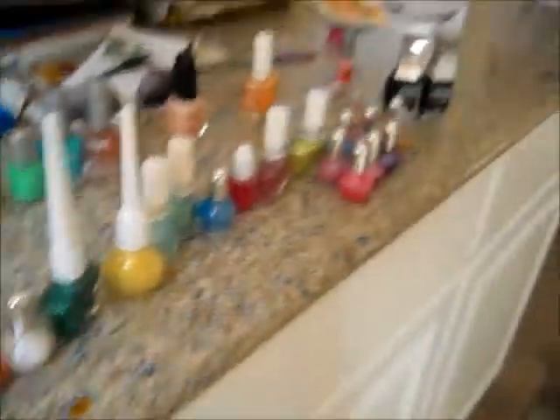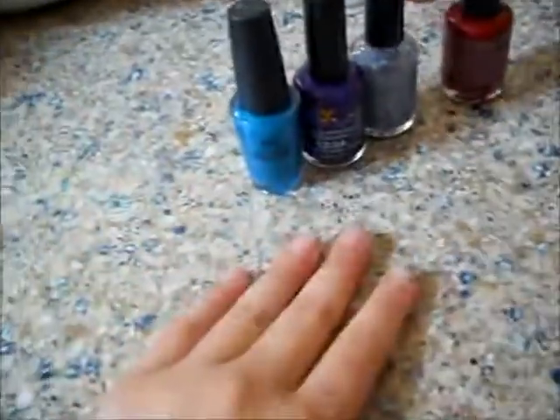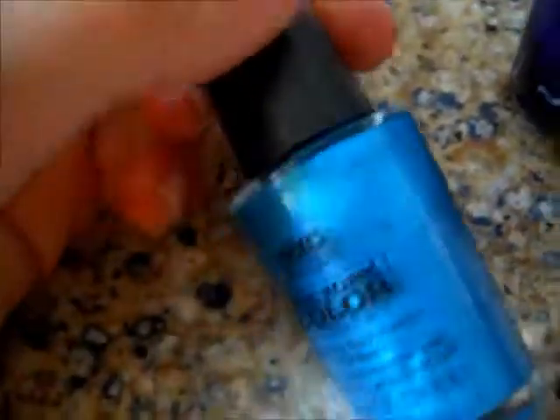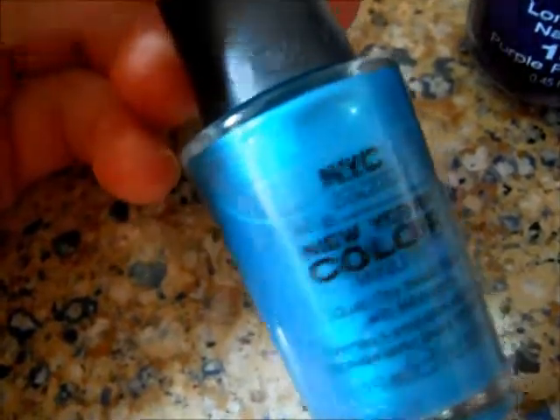I organized everything by category. Starting with the NYC company — I have the NYC New York Color Minute Quick Dry Nail Polish with Minerals in East Village. I like this one a lot but it's pretty sheer so you have to put a lot of coats on. It's a very nice old rose color with some tiny baby green and silver shimmers in it.